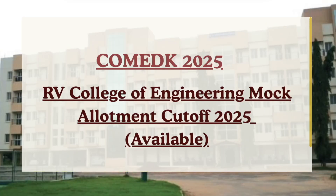Hello future engineers, welcome back to Cutoff 360. In this video we are going to talk about COMET KRV College of Engineering mark allotment cutoff 2025, based on the official cutoff released by the authorities.